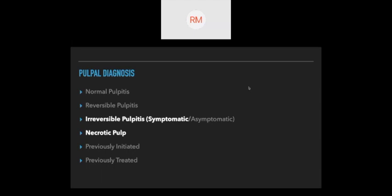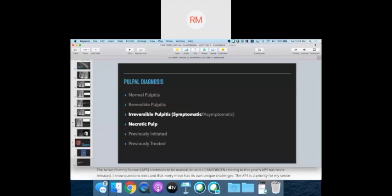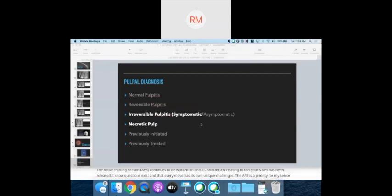We also have previously treated and previously initiated therapy. One plug on previously initiated therapy: whenever you are getting a root canal case that has been started by another provider, always make sure you start with a new radiograph, because you never know what could potentially have been left behind. I've had root canals where I took over and there was a broken file that hadn't been noted — maybe the clinician didn't even know they had broken off a file. So if you're taking over a case, always start with a new x-ray. Sometimes patients will be upset about multiple x-ray exposures, but just explain to them why it's important.